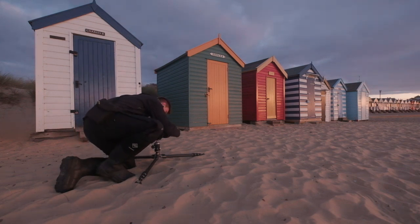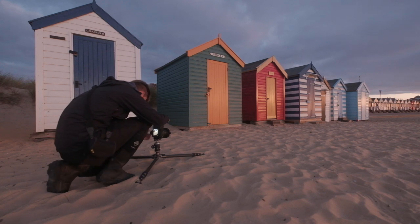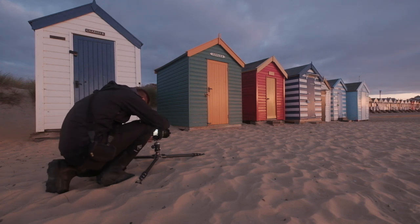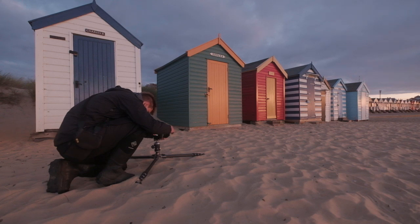So you've probably managed to figure out exactly where I am. I'm at a very famous location along the Suffolk coast at Southwold. Basically last night I couldn't figure out where to go, and I've got a few workshops coming up here, so I thought it'd probably be a good idea for me to come along and get my eye in as well.